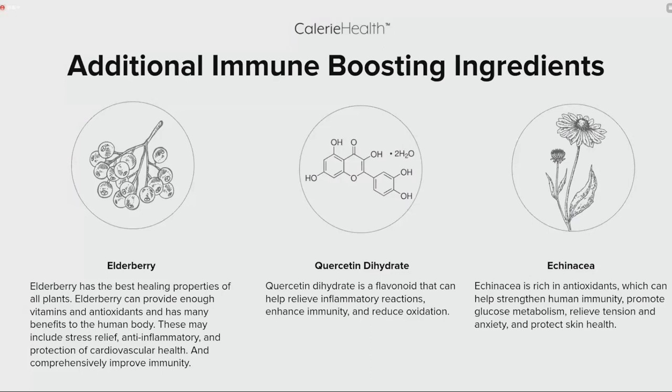These are a few additional immune-boosting ingredients included in the formula. We added elderberry — very high in antioxidants, used in many immunity-boosting formulas. We also have quercetin, a flavonoid that can help relieve inflammatory reactions, enhance immunity, and reduce oxidation. And echinacea — one of the most popular natural herbal ingredients in immune-supporting formulas — can help strengthen immunity, promote glucose metabolism, relieve tension and anxiety, and help protect the skin.